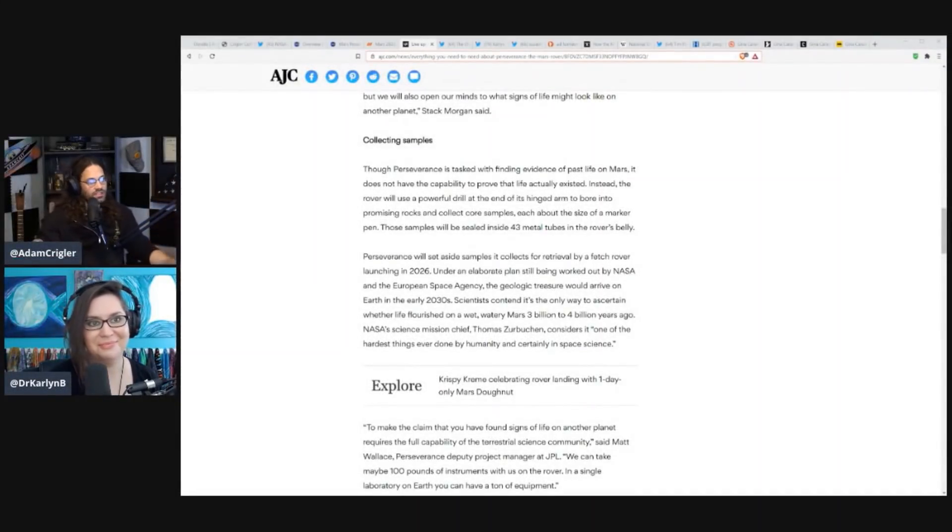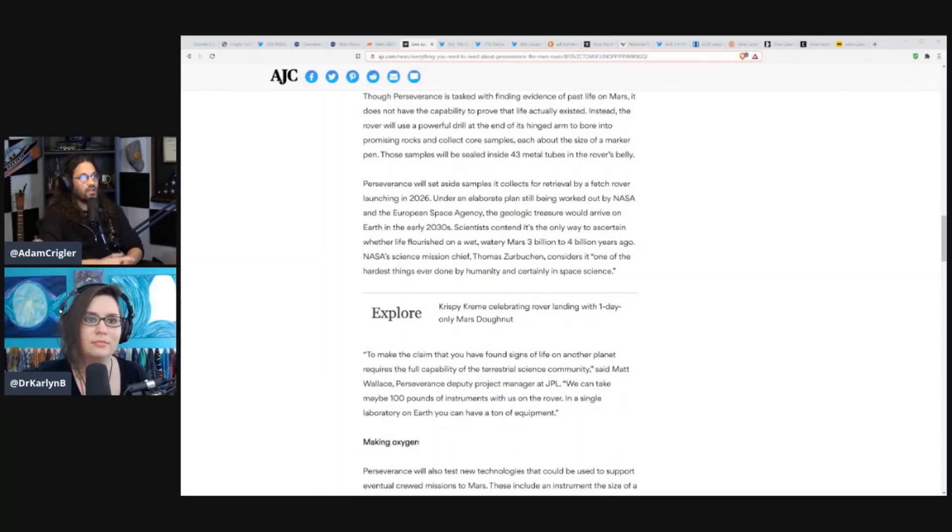Perseverance is tasked with finding evidence of past life on Mars, but it does not have the capability to prove that life actually existed. Instead, the rover will use a powerful drill at the end of its hinged arm to bore into promising rocks and collect core samples, each about the size of a marker pen. Those samples will be sealed inside 43 metal tubes in the rover's belly, set aside for retrieval by a fetch rover launching in 2026. Under a plan by NASA and the European Space Agency, the geologic treasure would arrive on Earth in the early 2030s.